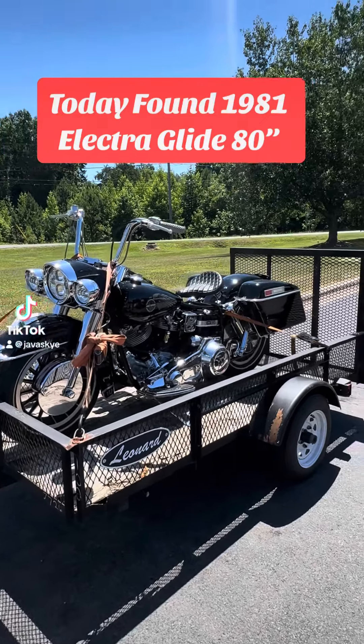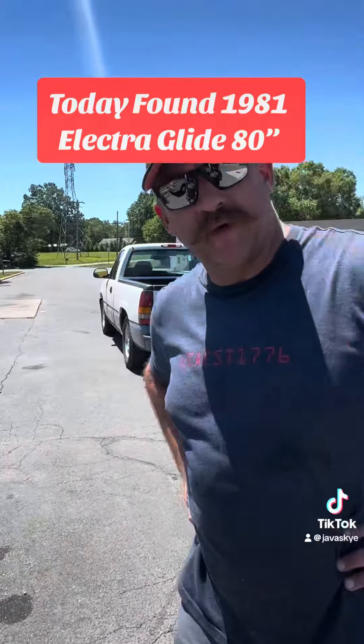All right, today found this 1981 Shovelhead.